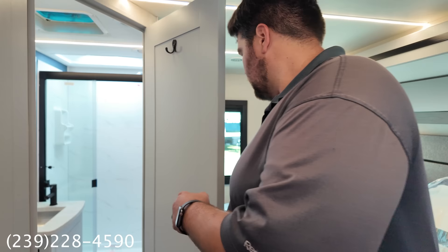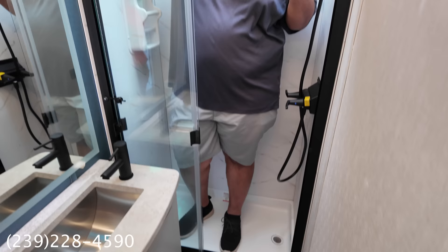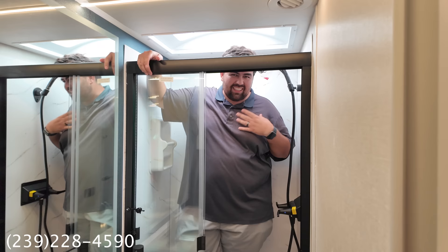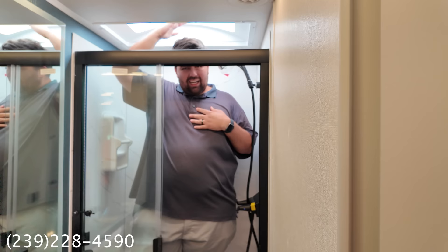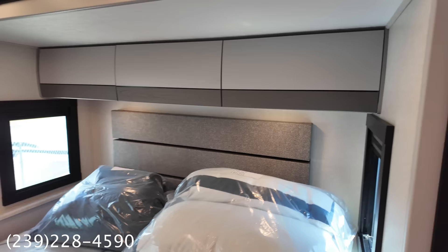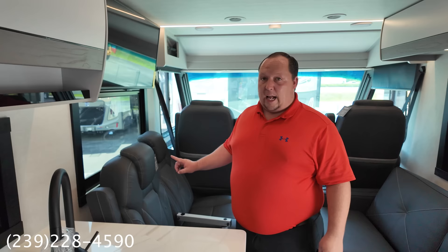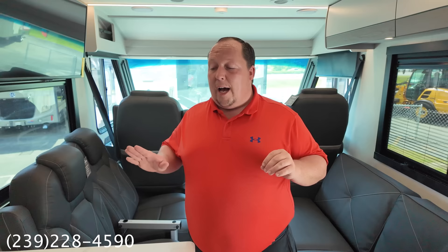The Euro definitely continues the European feel — people in Europe tend to be a little smaller, so it's very tight in the bathroom. The bed is on a slide-out so it does fold up. I love the styling of this motorhome but wouldn't personally buy it — if they made it with a desk area instead of dinette and went with the twin-bed mid-bath layout, it would absolutely kill it. But a lot of people are loving the Euro and I've already spotted one on I-75.